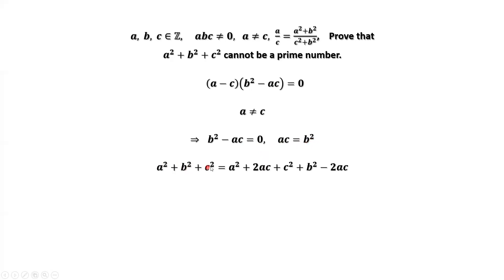Now consider A squared plus B squared plus C squared. We add one more term, 2 times A times C, between A squared and C squared, and since AC equals B squared, we then subtract 2AC on the right-hand side. The first three terms form a complete square, which is (A plus C) squared. Substituting AC equals B squared gives B squared minus 2B squared, which is negative B squared.